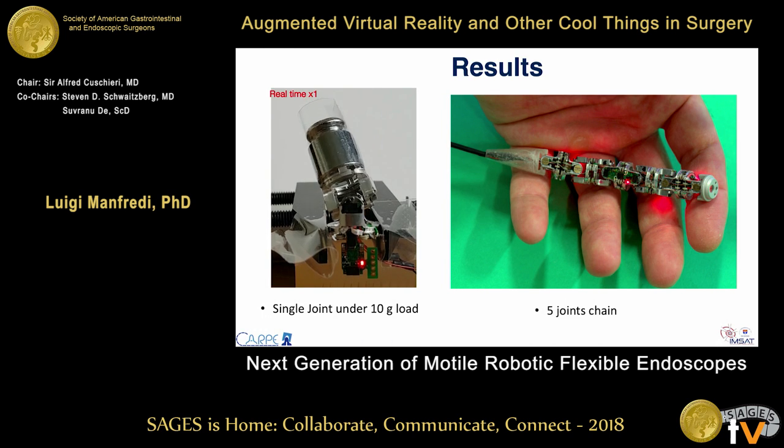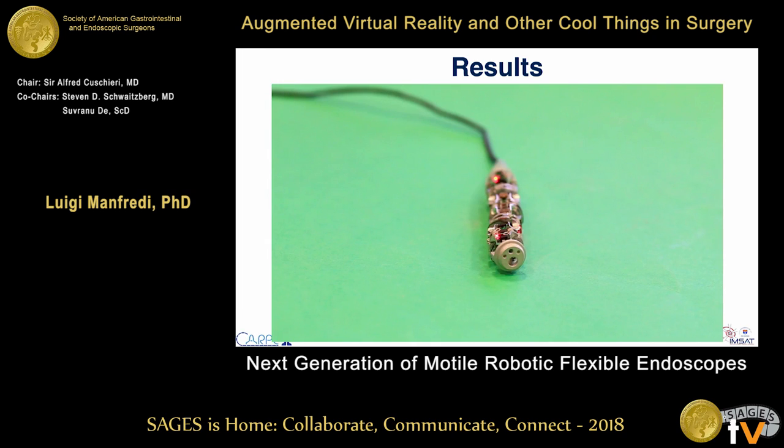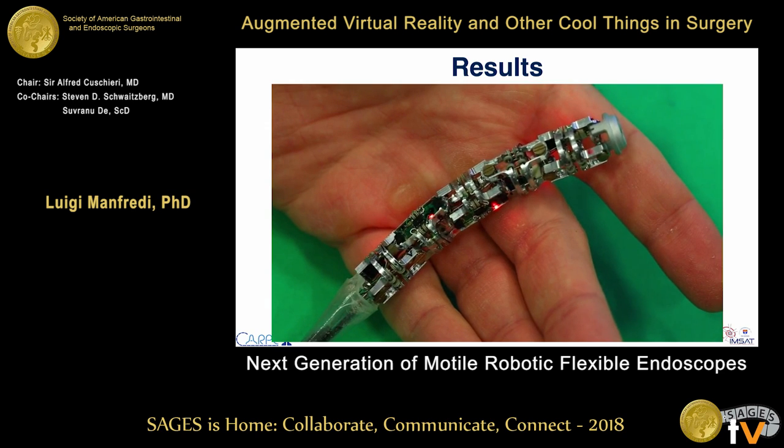This is the robot fully assembled — shown on the right with five joints. This is one of the preliminary tests, shown in real time at original speed: the lightweight joint of one gram can move really fast a weight of 10 times its own mass — basically 10 grams.